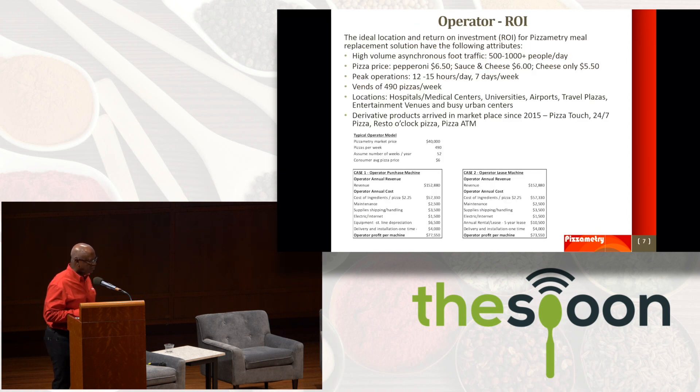In terms of operator ROI, what's the ideal location? It has some key attributes: high volume, asynchronous traffic, 500 plus people. You could average price the pizza at $6. Ideal locations include airports, travel plazas, and entertainment venues. As you can see, the revenue is good and the profit is good.